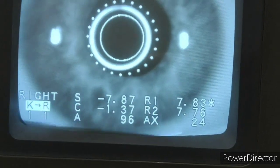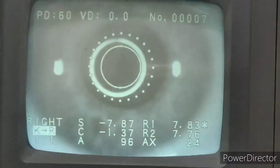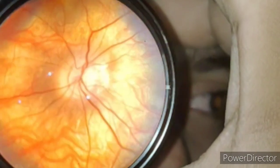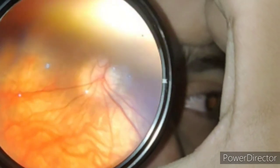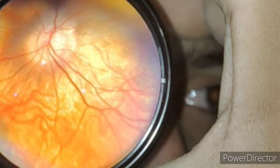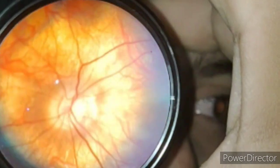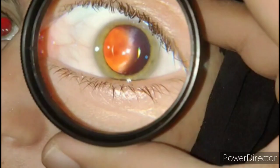The fundus examination confirmed she had oculocutaneous albinism along with alternate exotropia. You can clearly appreciate her high myopia — she was achieving 6/36 in both eyes with minus 6 diopter sphere correction. Here you can see the fundus examination and how severe the fundal changes are.